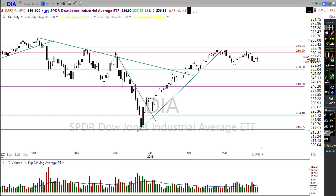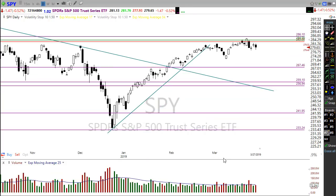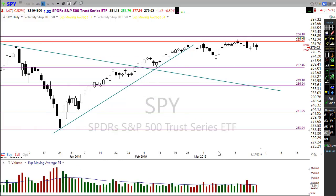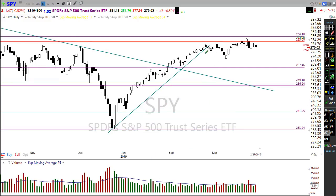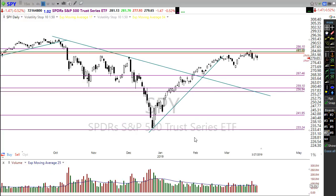Looking at the SPY — there's a bit of an evening star type pattern on the chart, right below price resistance. The SPY is just hovering between support below and resistance levels above. The chart is really ambivalent, just consolidating, leaving us wondering what comes next.